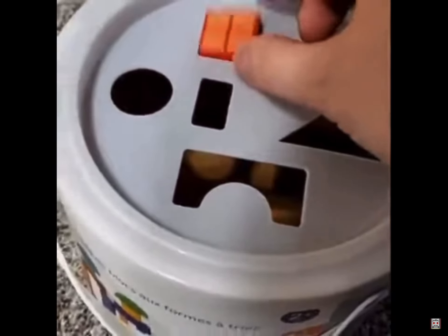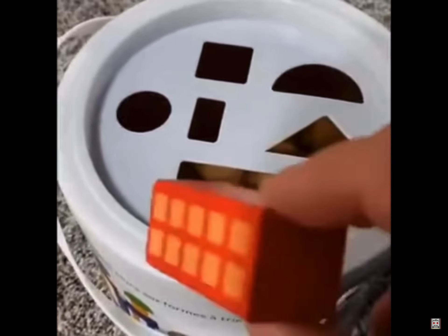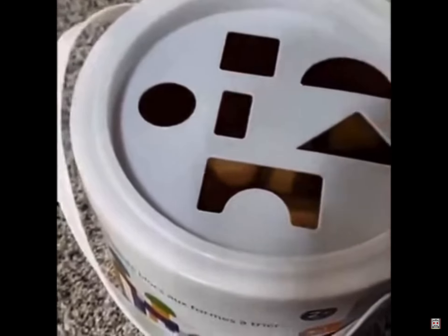Can you guess which spot that goes in? That's right, it goes in the square hole. And how about this rectangle? That one goes in there too.